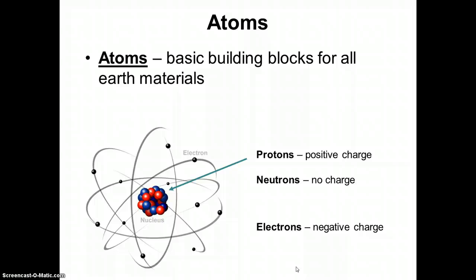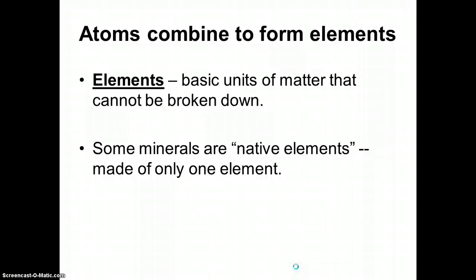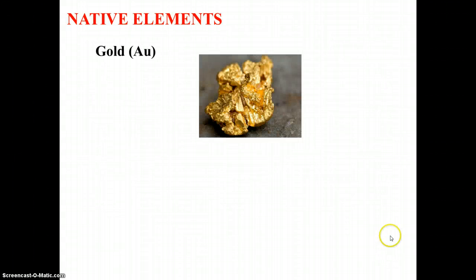Atoms that are the same will join together to form the elements. Once you have an element, you have a basic unit of matter that cannot be broken down any further. So if we think of an element like hydrogen, you can't break hydrogen down into anything else. Many minerals are native elements, which means they're made of only one element. There are 92 native elements, and they include things like gold. So gold is an element — it's also a mineral — and because it only has one element in it, we say that it is a native element.